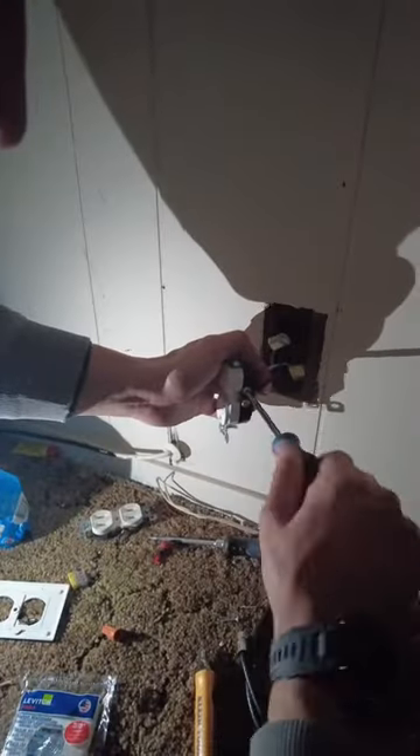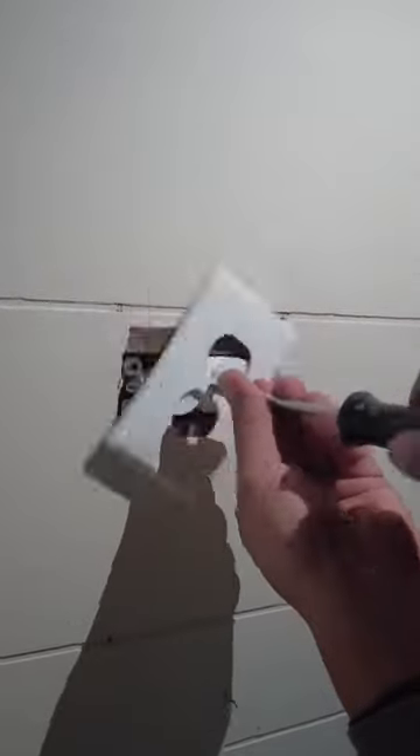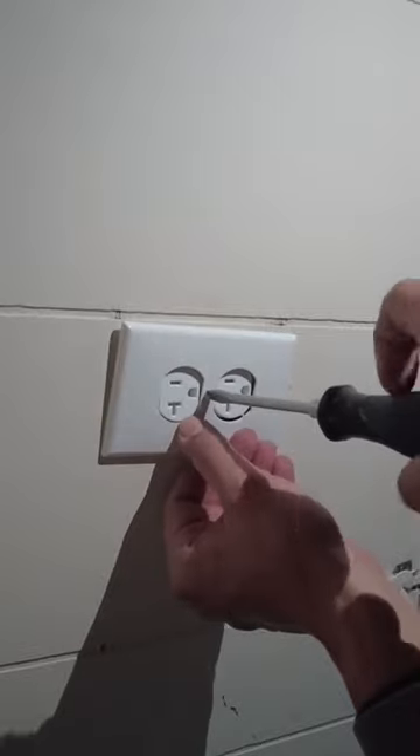I know it's aluminum wiring. If you're scared of aluminum wiring, that's probably a good thing. Call your electrician, see if it's okay. My electrician said it was fine, looked at everything, and he's a master.